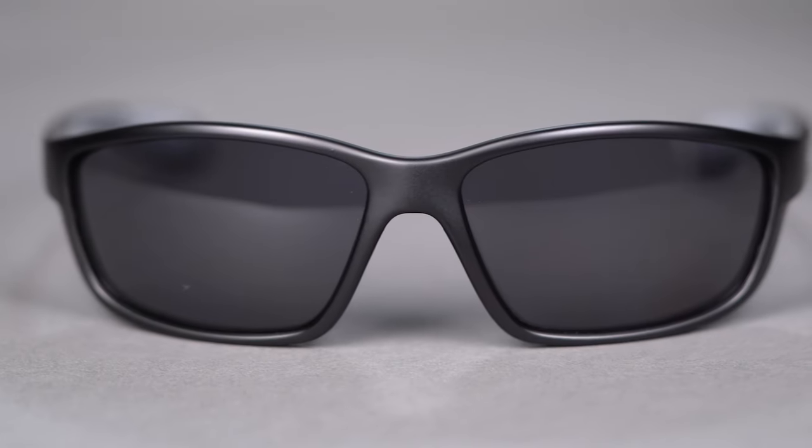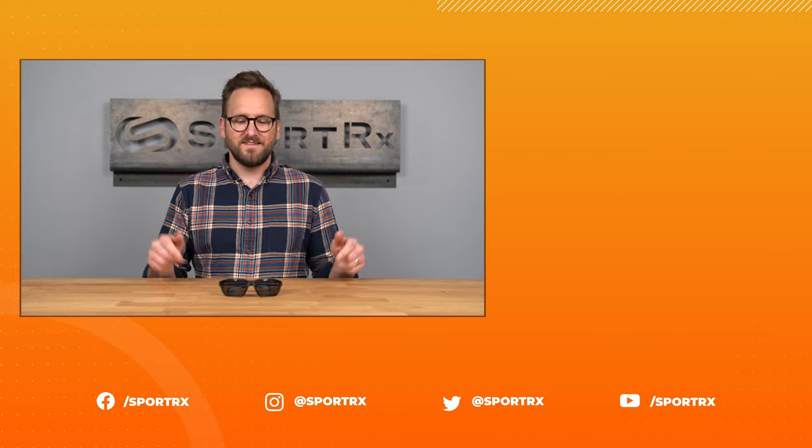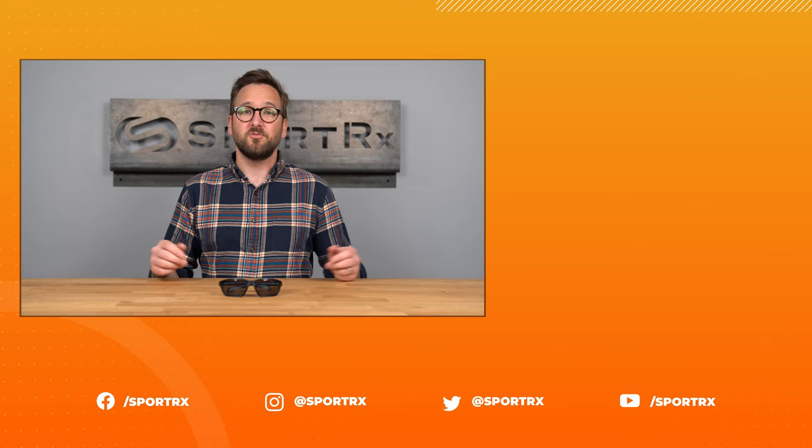This is a great frame option that will be able to keep up with you while you're getting it done. Get that classic wrap design with the Native Kodiak online today at SportRx.com.